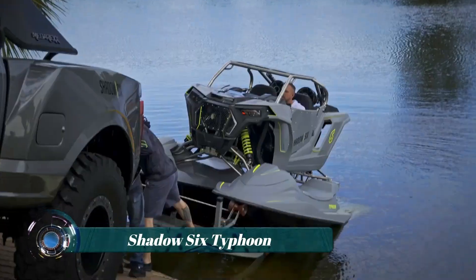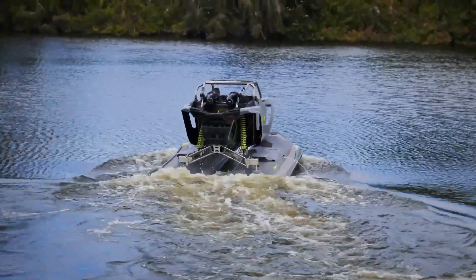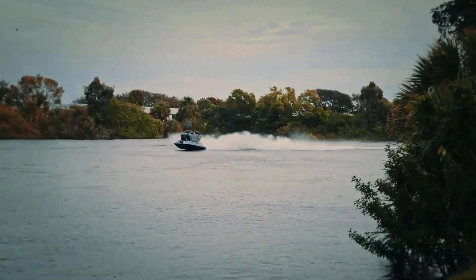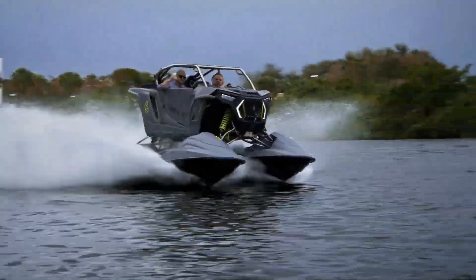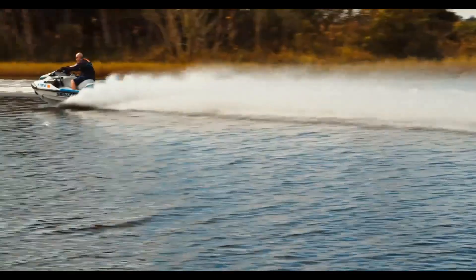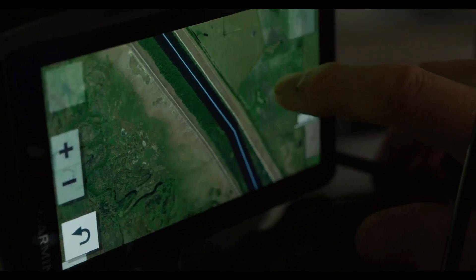The Shadow Six Typhoon: what happens when you take a UTV and transform it into a gas-guzzling water demon for the adrenaline seeker? You get the Typhoon — the aquatic utility vehicle from Shadow Six Racing, a one-of-a-kind vehicle designed for motorsports enthusiasts and defense applications. According to Shadow Six Racing, the Typhoon is the first aquatic utility vehicle ever made.